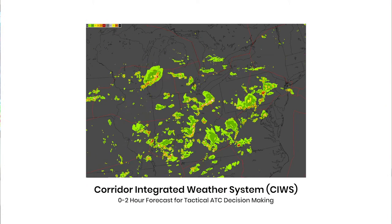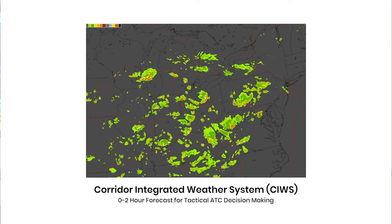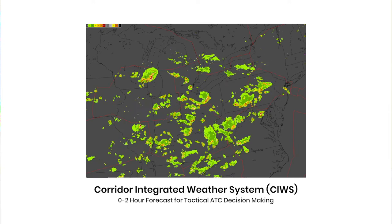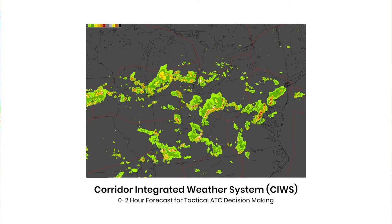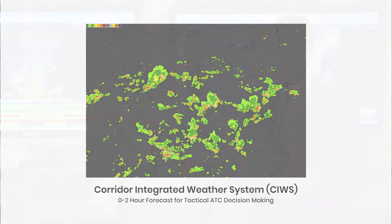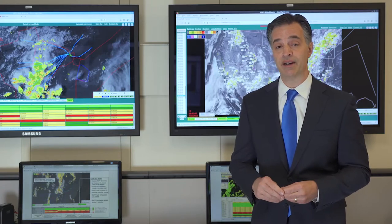The Corridor Integrated Weather System, or CWIS, was one of our first decision support tools. It provides a zero to two hour forecast of thunderstorm intensity and echo top heights. CWIS allows air traffic control and airlines the ability to see planned routes and whether the thunderstorms are going to affect those routes that they're trying to plan out for the entire day.